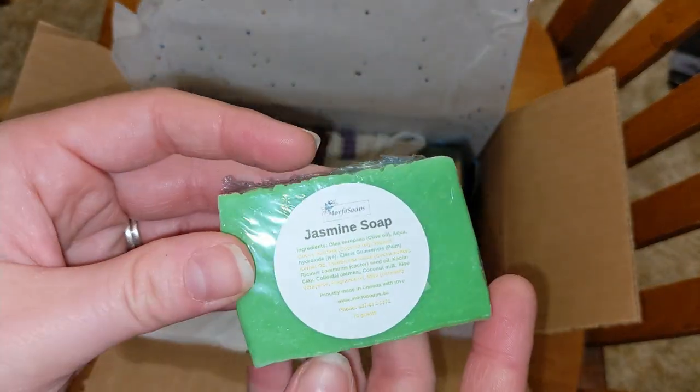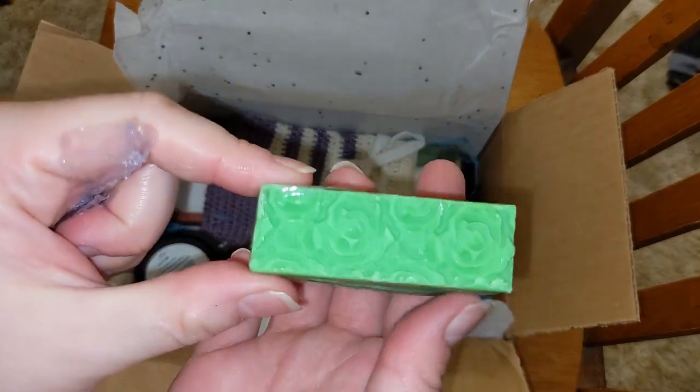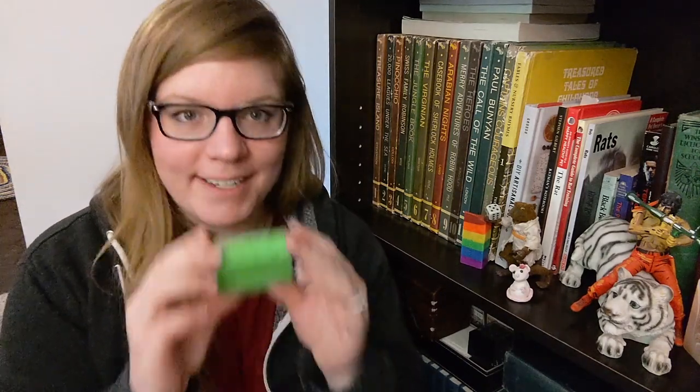Here we have a jasmine soap. Look at the pretty top. It's a very nature-y smell. Flowery nature-y. That must be what jasmine smells like.